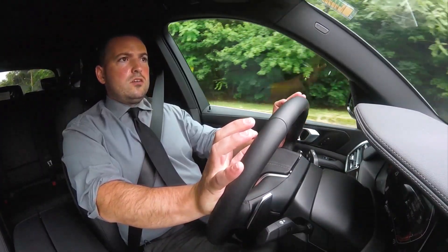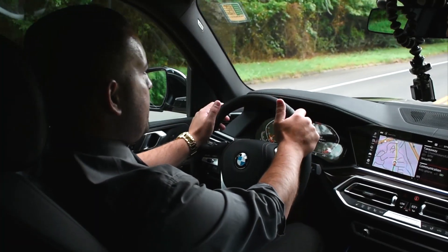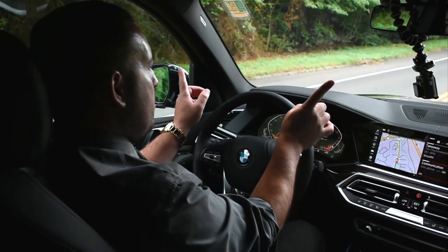The digital cluster is standard on the car, giving you the tachometer and speedometer. As the arrows go up, they'll meet in the middle.